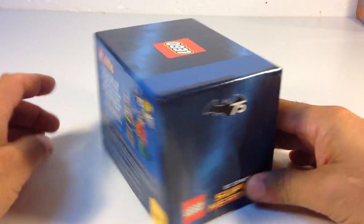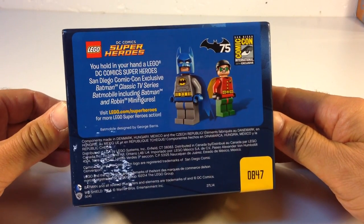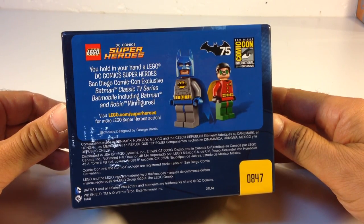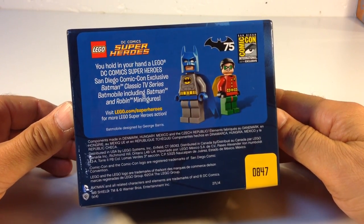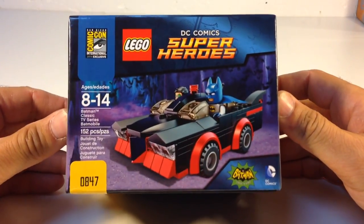I think they were probably $40 at the Comic-Con, but by the time you buy a hotel room and fly out there, it would have cost me a lot more. It says: you hold in your hand a Lego DC Comic Super Hero San Diego Comic-Con exclusive Batman classic TV series Batmobile, including Batman and Robin minifigures. It's one of the longest names ever.